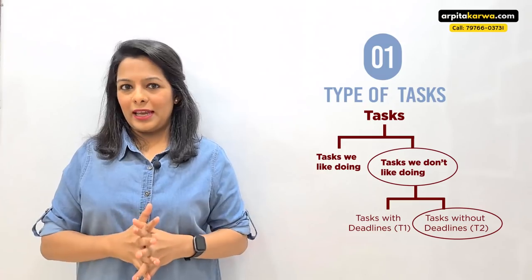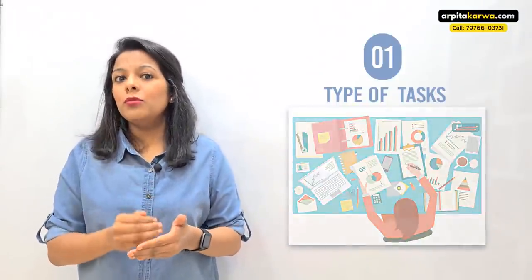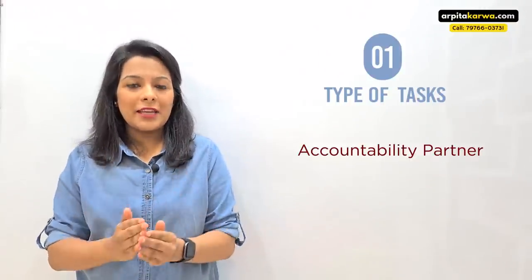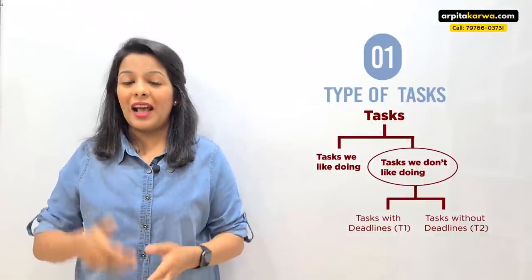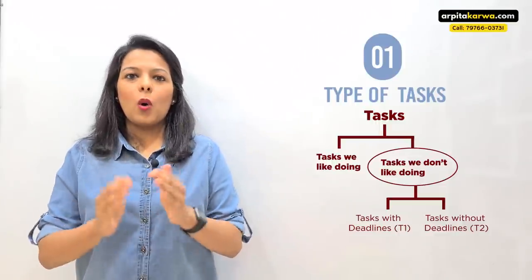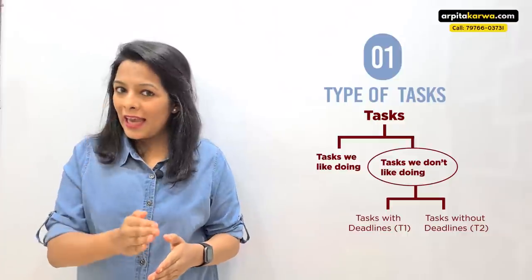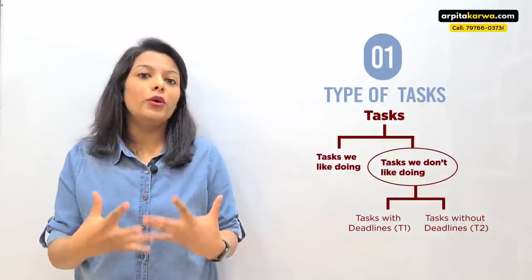So I'm going to tell you a very simple technique based on research I've done. If you look closely at T1 and T2, the reason you are able to do T1 is because there's a deadline and a person you are accountable to. If you use the same technique for T2, you will very easily accomplish T2 tasks as well. I've actually implemented this in my own life for the past one to one and a half months and have seen miraculous changes. Based on that experience, I'm sharing this with you. The technique is having an accountability partner.